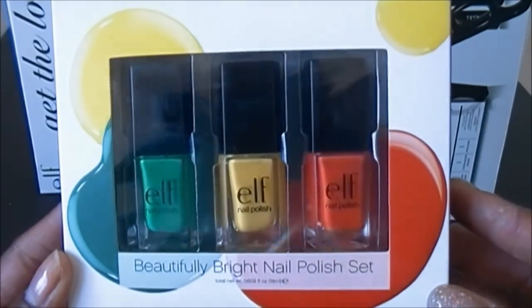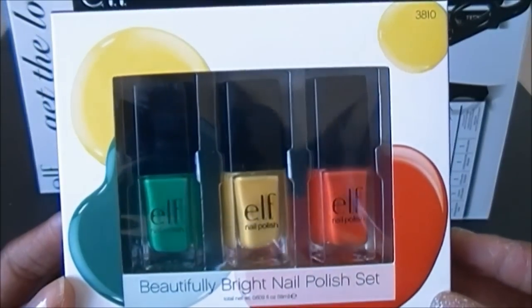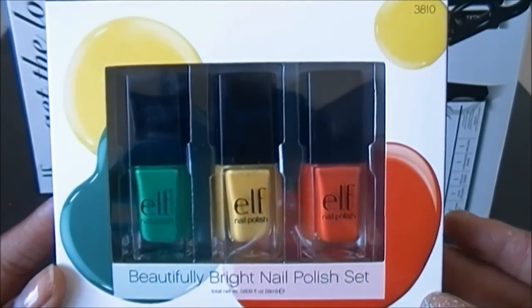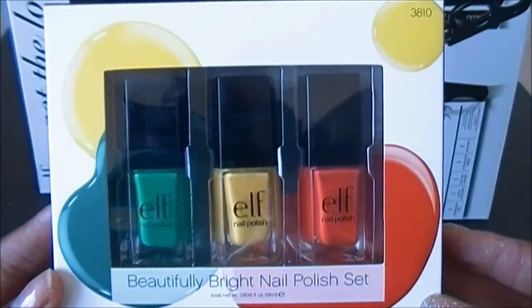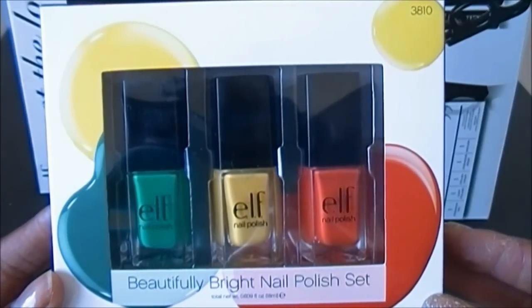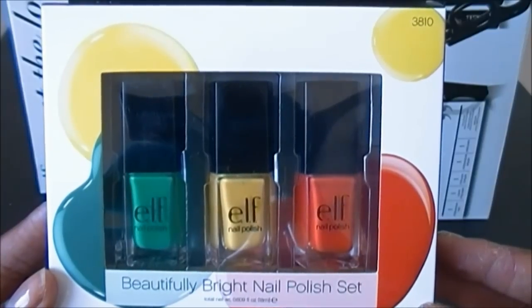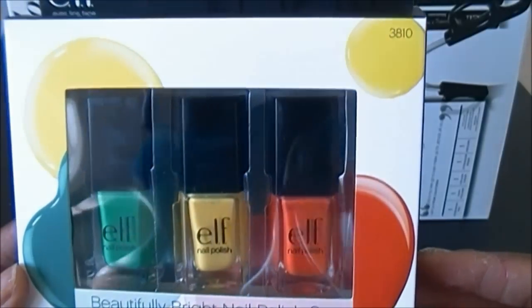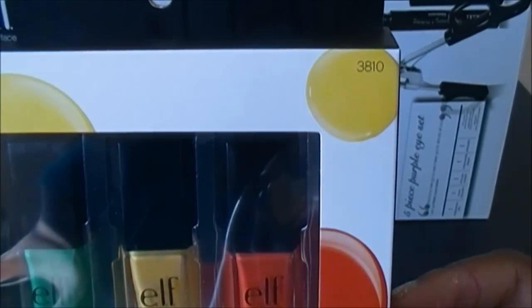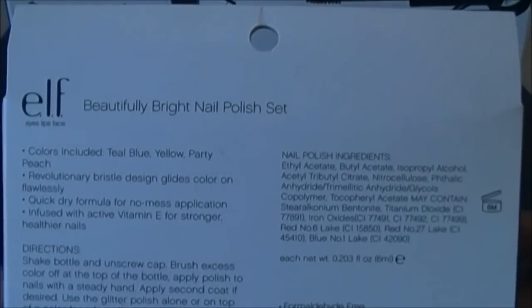This is the elf Three-Piece Polish Set called the Beautifully Bright Nail Polish Set. Elf came out with about six of these sets, and I only purchased one because the other sets include polishes from their permanent line — no new colors. This set is number 3810, and it includes the colors Teal Blue, Yellow, and Party Peach.